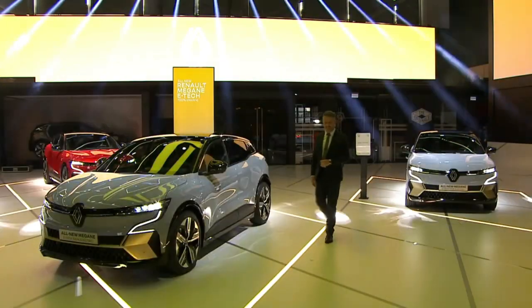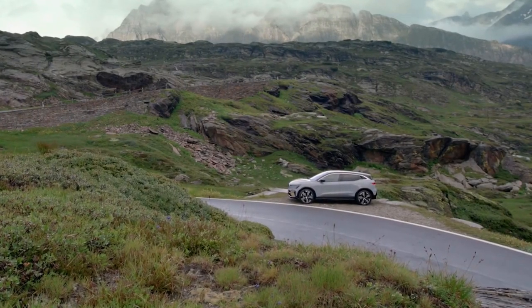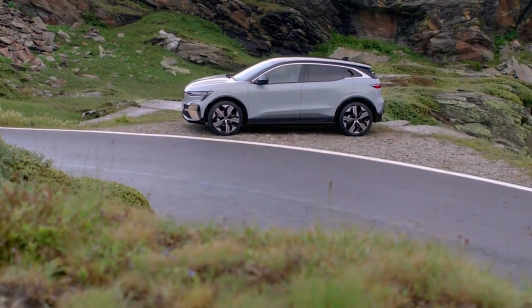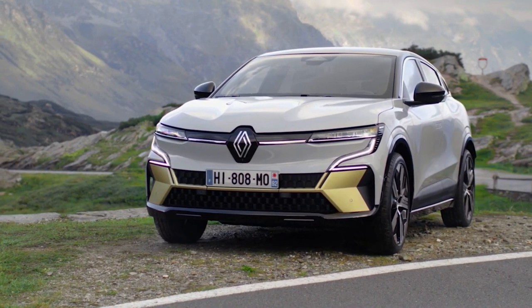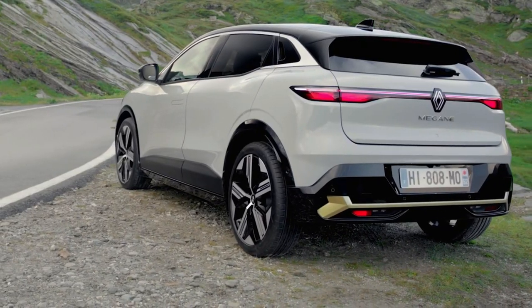We're going to break this down, so don't go anywhere. We'll cover all the specs you need to know — what makes it tech, what they did with Google, and what makes it so unique. Let's begin with the design and then touch on the aerodynamics and efficiency of the vehicle, plus features directly inspired from the crossover world that give it a sense of robustness.